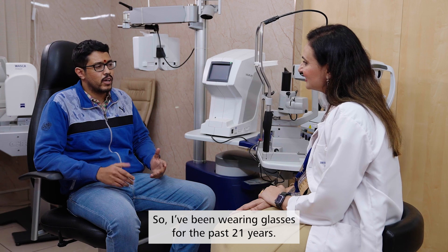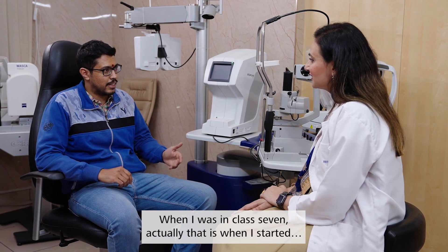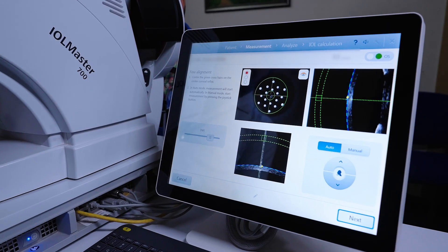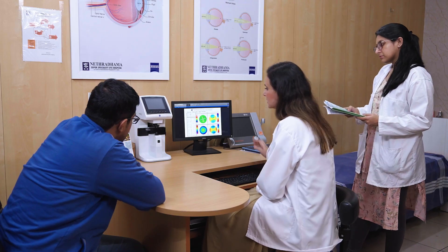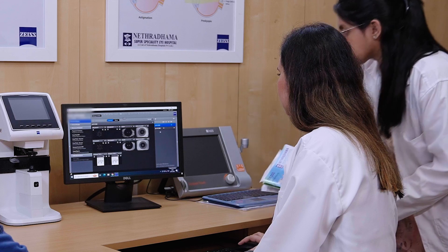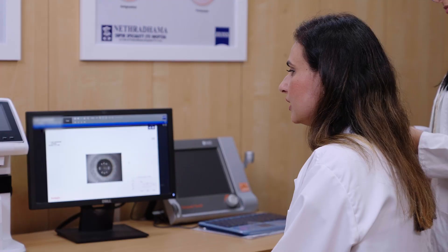Doctor: How long have you been wearing glasses? Patient: I've been wearing glasses for the past 21 years — since class 7 — and finally I've decided to get rid of them. As soon as the IOL Master and topography scans are done, they are uploaded to Zeiss Forum, where they can be conveniently viewed on my desktop. As you can see, this is the scan of your cornea — everything looks fine. Your corneal thickness is very good and you have a regular cornea. I can view multiple scans from previous visits at the same time, devote more chair time to patients, and do detailed discussions, thus improving quality and patient satisfaction following the consultation.